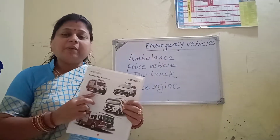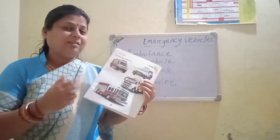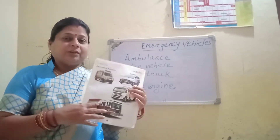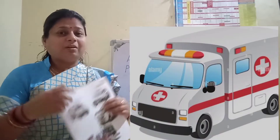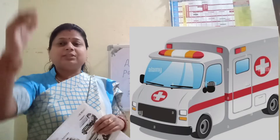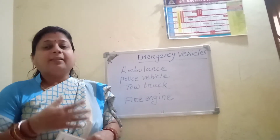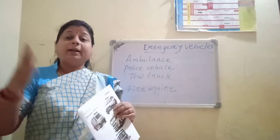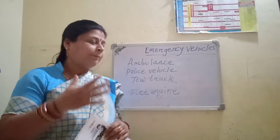First one is ambulance. You have already known about the ambulance siren. So we will discuss ambulance. An ambulance is a medically equipped vehicle which transports patients to treatment facilities, hospitals. They are used to respond to medical emergencies by emergency medical services.